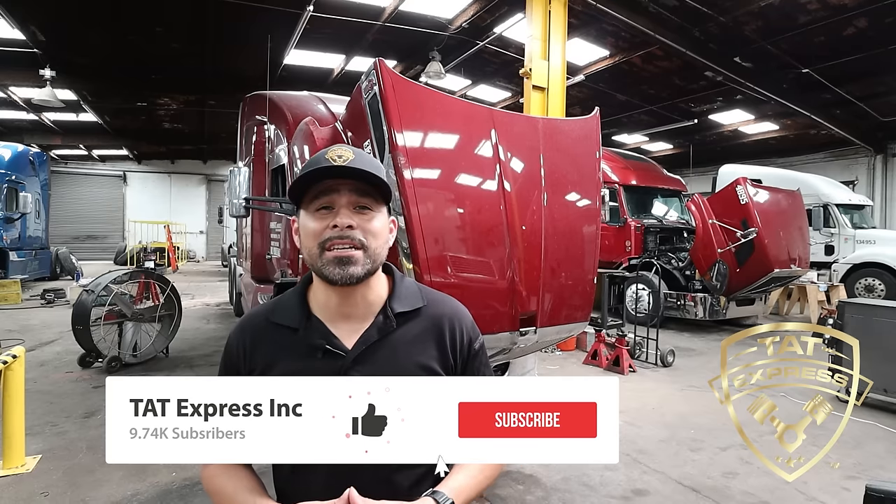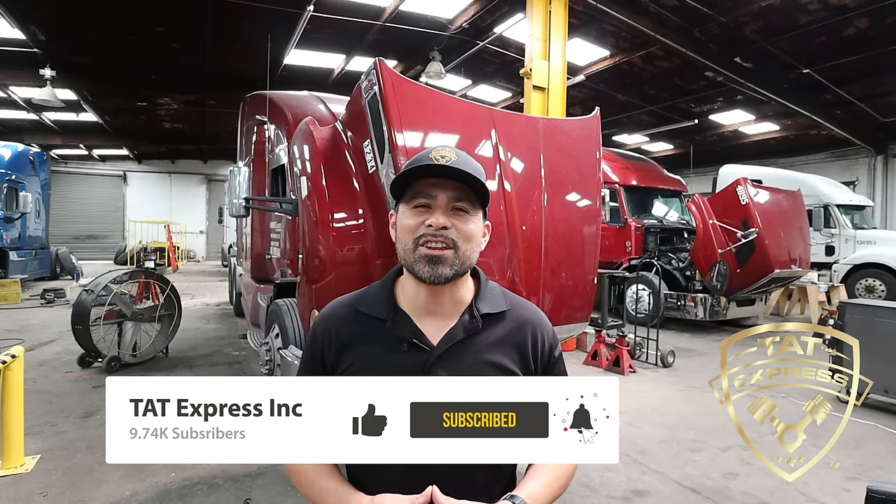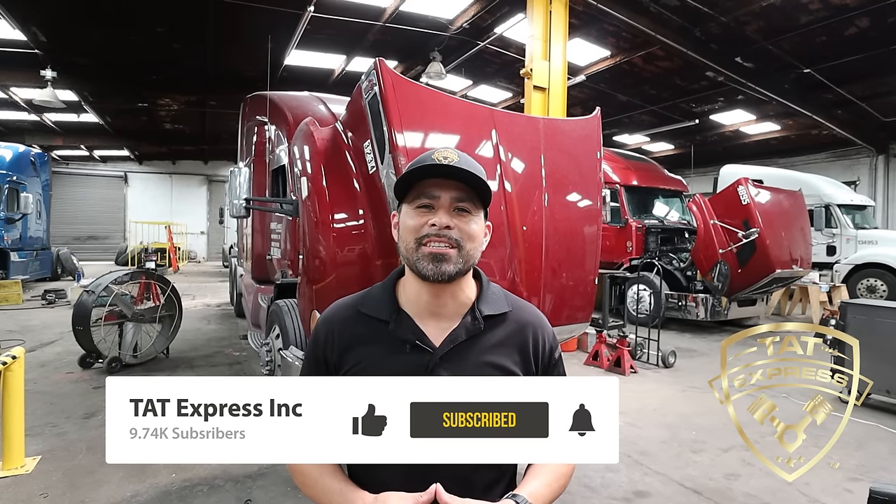Hey guys, we get a lot of questions about Cummins ISX and X15 throughout the week, and today I'm going to share some information that could possibly save you thousands of dollars. If you own a Cummins or any diesel engine, take note of the items we're going to be looking for when troubleshooting overflow or excessive coolant pressure. Make sure to subscribe and hit the notification bell. If you'd like to share your experience, leave it in the comments below. Let's get right into this video.